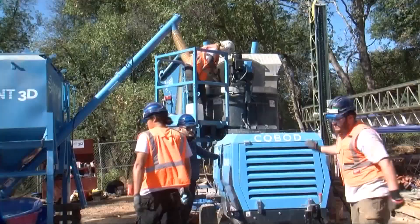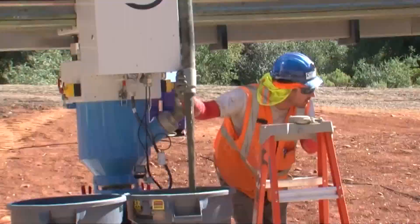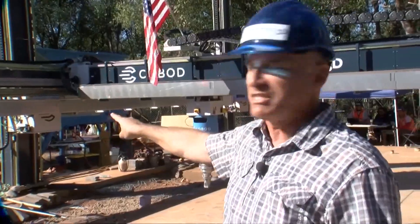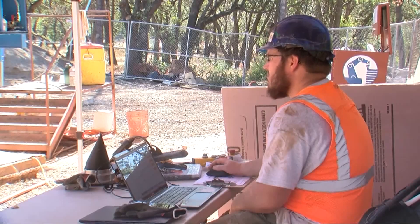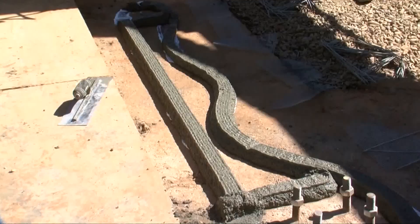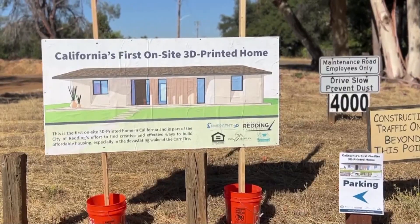We actually take the material, we formulate and mix it up ourselves. When we get the consistency just right, we pump it through the machine, and it works its way through the hoses that you see here, all the way down to the printhead. The printhead is controlled by the computer, which tells it exactly where the walls are, and it just lays out extruded layers of concrete that are two inches wide by an inch and a half tall. It'll do one layer of every wall, and then another layer, and then another layer, until it builds it up to eight feet high.